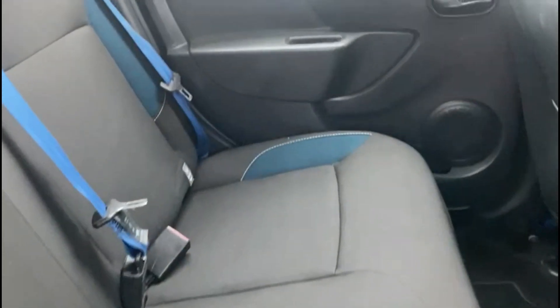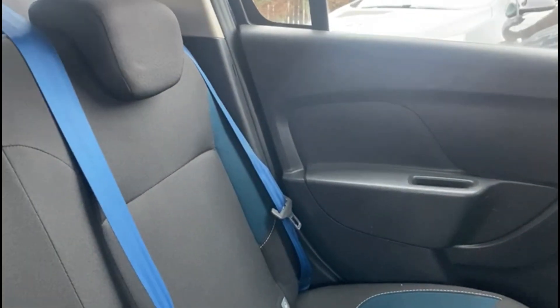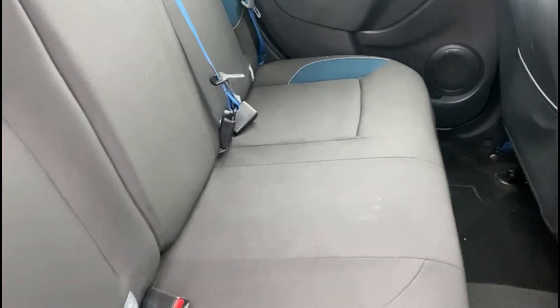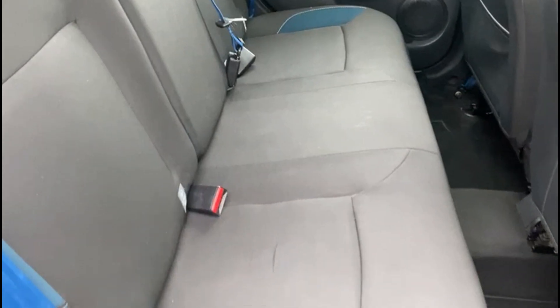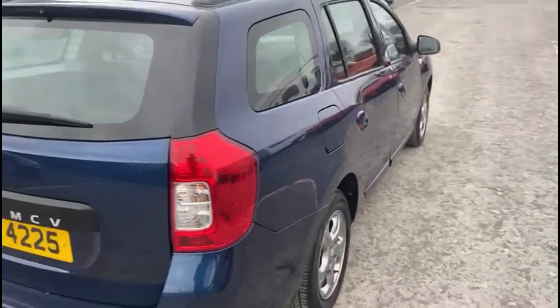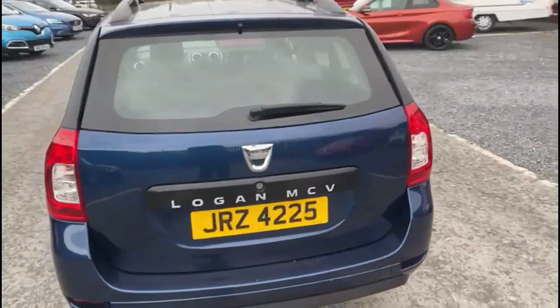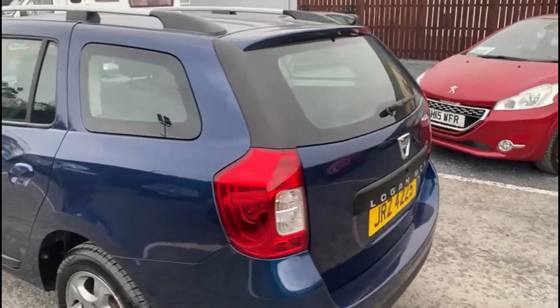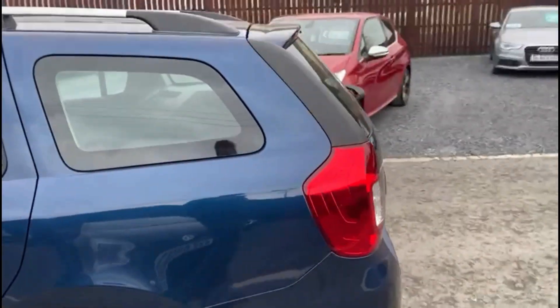In the back, a really well-kept interior. As you can see, the car also comes with a really spacious boot.